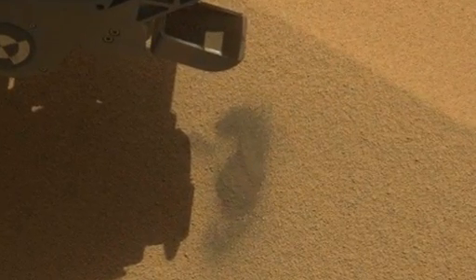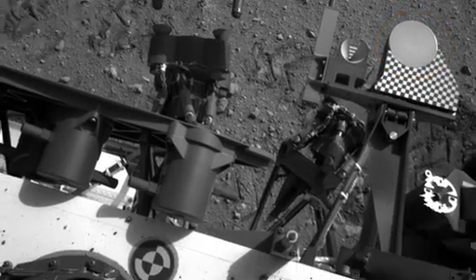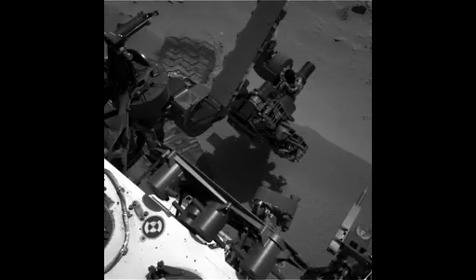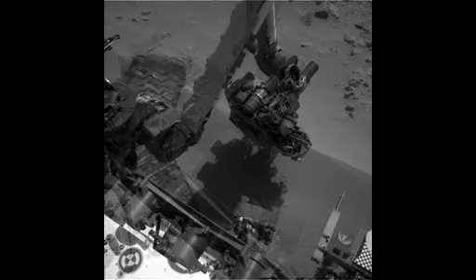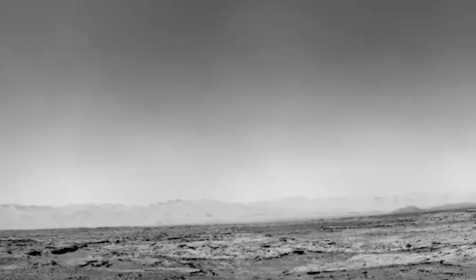The team dropped the first scoop off to the left side of the rover, and in upcoming sols we will make our first attempt to drop off sample to the observation tray and the CheMin instrument. We plan to be at Rocknest for the coming week to complete our scoop activities, and then we'll get back on the road to Glenelg, where we'll be looking for our first rock to drill. That's your Curiosity rover report — check back soon for more updates.